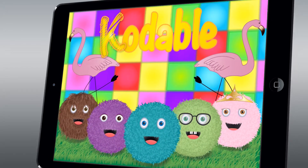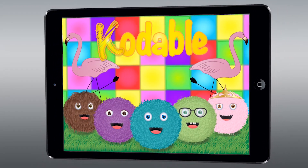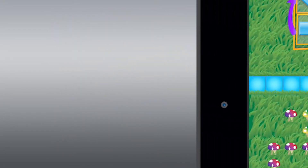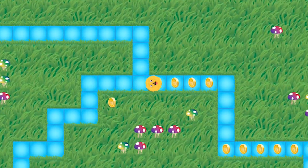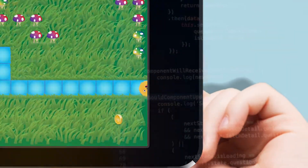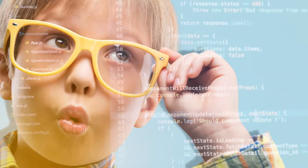Codable makes it fun and easy for your students to start learning the fundamentals of coding. Geared towards grades K through 5, this gamified learning experience truly delivers. Featuring a common core aligned curriculum, the app will have your students writing JavaScript by fifth grade, even if you can't.